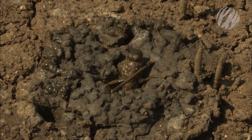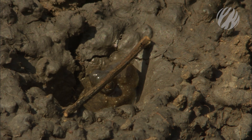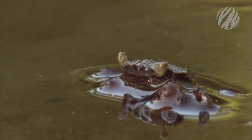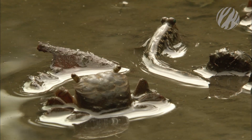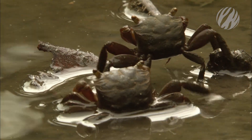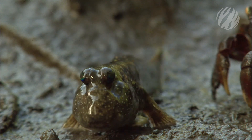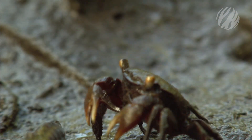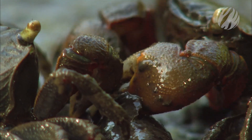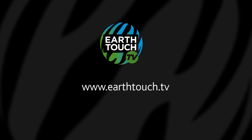Mudskippers also use their muddy burrows to thermoregulate. Having a cool retreat makes all the difference. He may be a step ahead of climate change, but not of those killer crabs, of course.